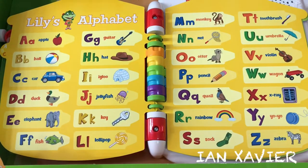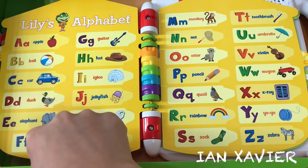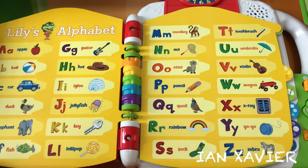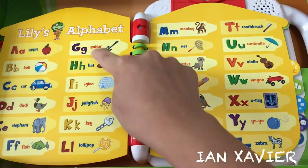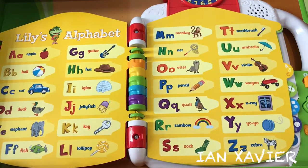D says D. E says E. F says F. G says G. H says H.